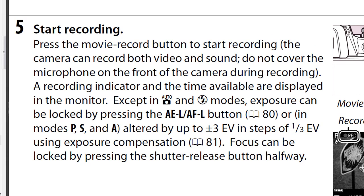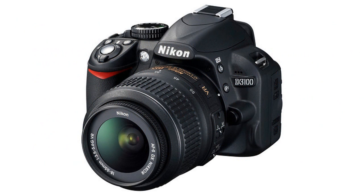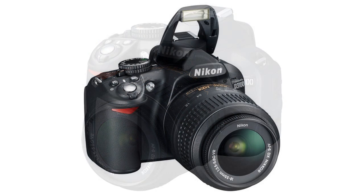This is a bit disappointing to me, but maybe they're saving this feature for their prosumer or professional models. But as it sits right now, Nikon is not giving us full control of the shutter speed during video recording mode.